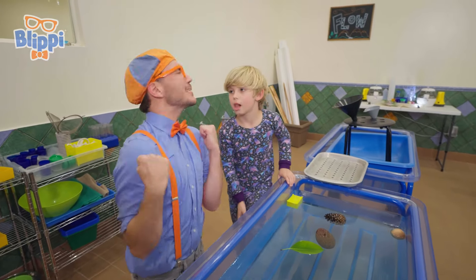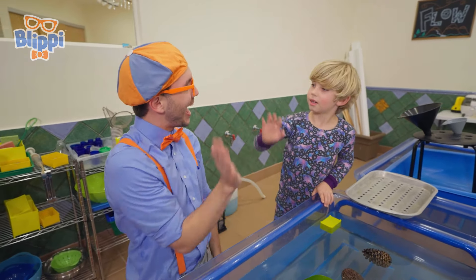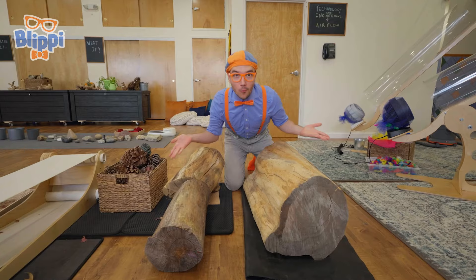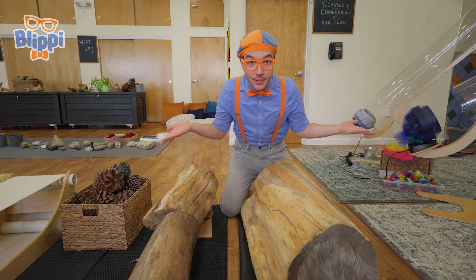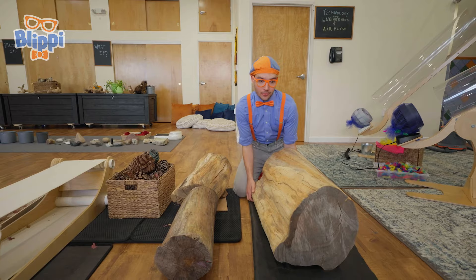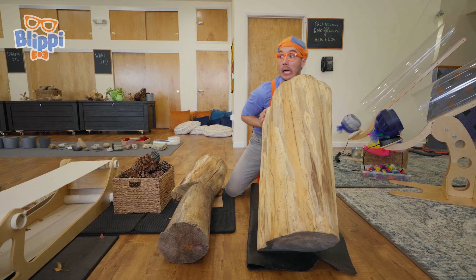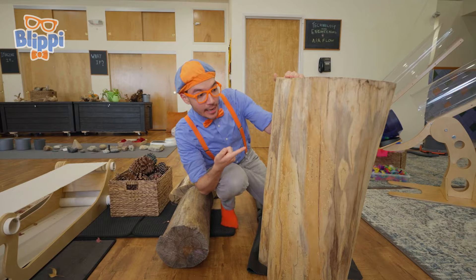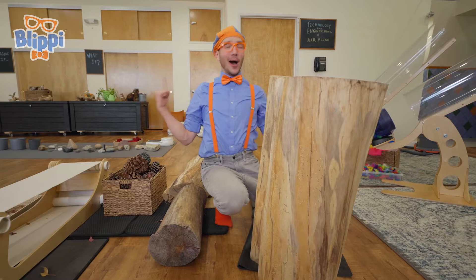Silas, you have been so helpful and I've had so much fun playing with you. Thanks so much, I'll see you later. Bye-bye! Check it out — these are all really big logs, and it looks like everything in this room comes from nature, even these really big logs. They're so big and so heavy!